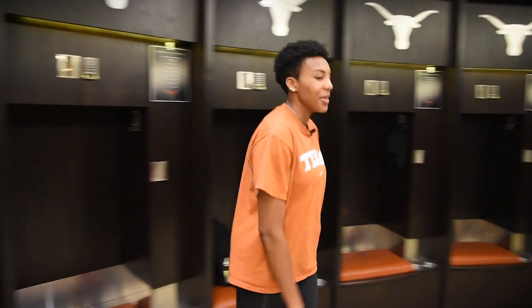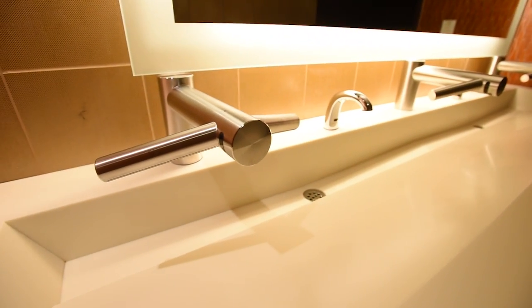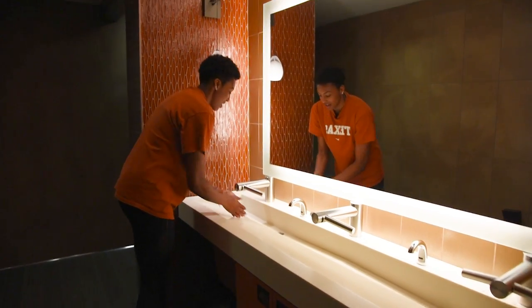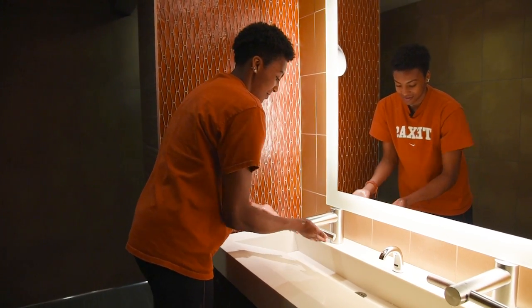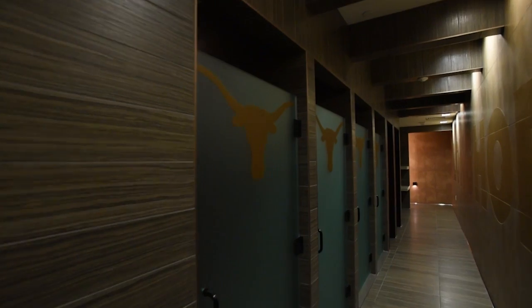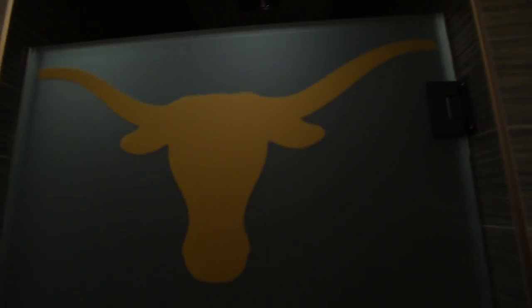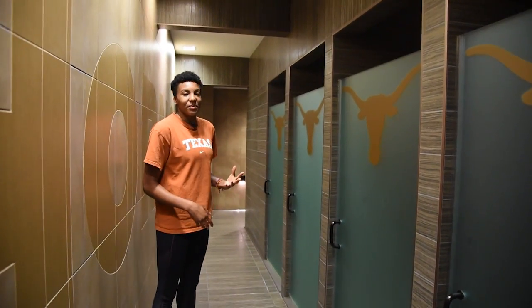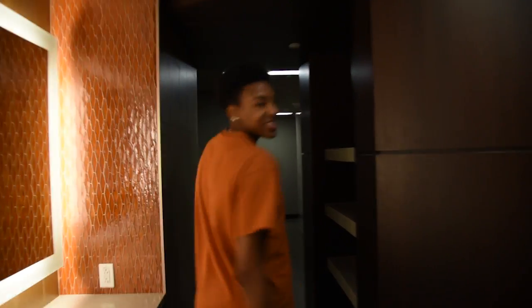Let's head over to the shower area. We have a nice sink — everything's automated so you can wash your hands, automatic soap, wash it off, and you can also dry here too. That's my favorite part. Coming this way we have our bathrooms and individual shower stalls, which are super nice so we don't have to fight over showers. It's like a spa resort to take a shower in.